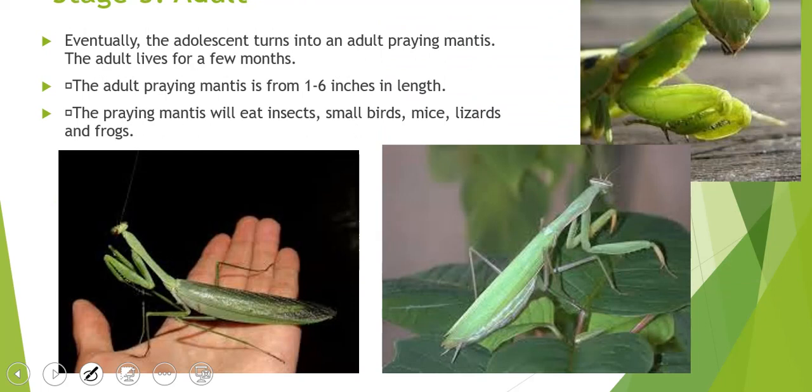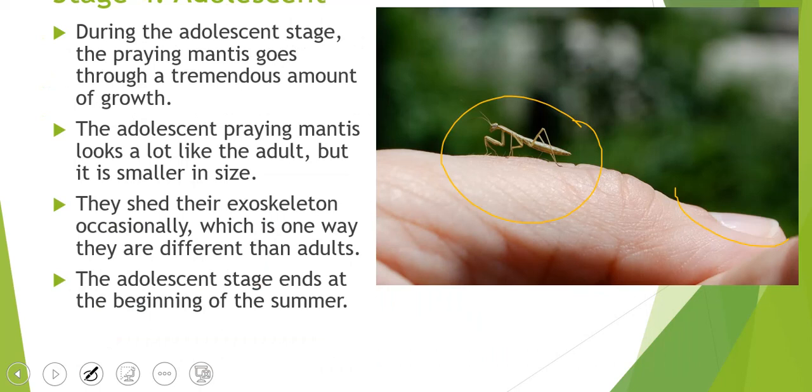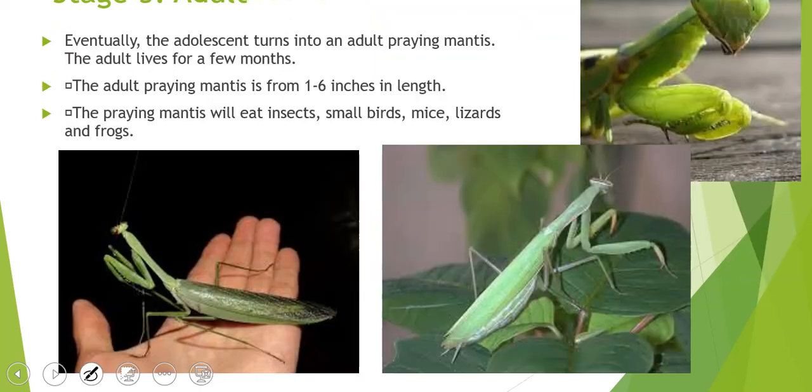The adult only lives for a few months and is between one to six inches long. If you imagine the picture, the praying mantis is now sitting in the palm of a hand — it's that big. The praying mantis eats insects, small birds, mice, lizards, and frogs — depending on how big it is determines what it will eat. Can you imagine a little bug actually eating a mouse or even a small bird? It's insane.